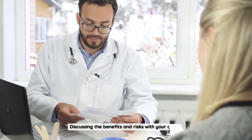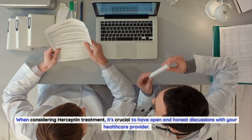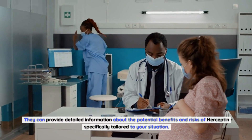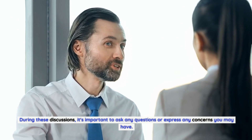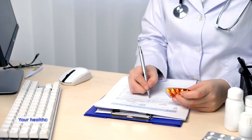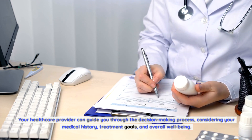Discussing the benefits and risks with your doctor: When considering Herceptin treatment, it's crucial to have open and honest discussions with your healthcare provider. They can provide detailed information about the potential benefits and risks of Herceptin specifically tailored to your situation. It's important to ask any questions or express any concerns you may have. Understanding the potential side effects and their management strategies allows you to make informed decisions, with your provider guiding you through the process considering your medical history, treatment goals, and overall well-being.